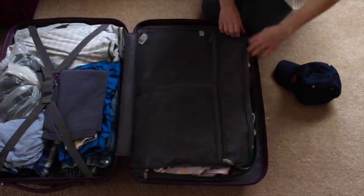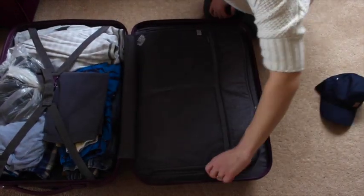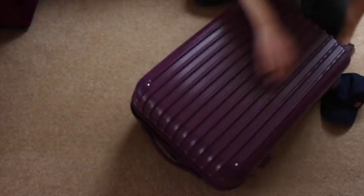The only thing I haven't put in their suitcase so far is underwear. I really hope you've enjoyed this video — like I said, I'll link things below and I will see you all soon.